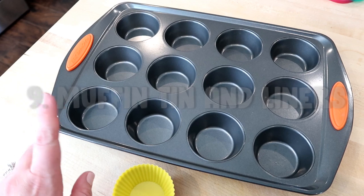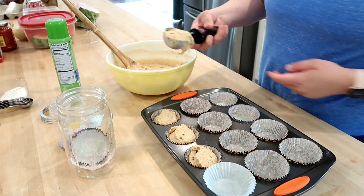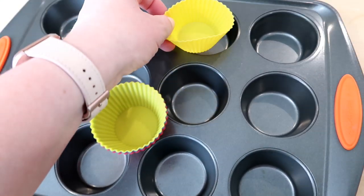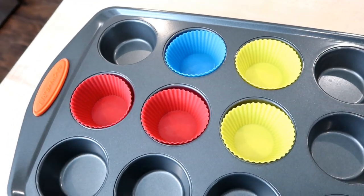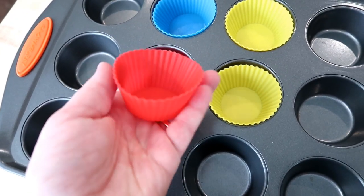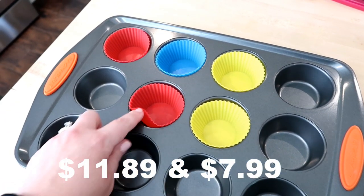Item nine is actually a 2-for-1. First, I'm including this Rachel Ray nonstick muffin tin. My last muffin tin wasn't nonstick and I really love this one — I've used it several times for egg muffins and regular muffins. It works great on its own with cooking spray or paper liners. The second item is these silicone cupcake or muffin liners. They're totally nonstick — my egg muffins come out without sticking. You can also use them as dividers on a plate or in a lunch container for a bento-style lunch. The muffin tin is $11.89 and the silicone liners are $7.99.